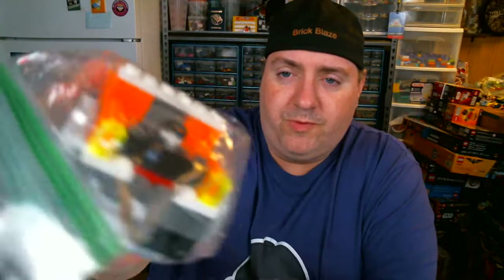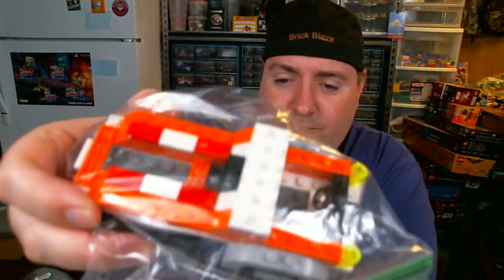The rest of the stuff is all like $2 bags. This one's got most of some kind of six-wheeled vehicle in it. I don't know if this is from a set or if this is something that somebody was just building, but either way, that's a pretty good deal.